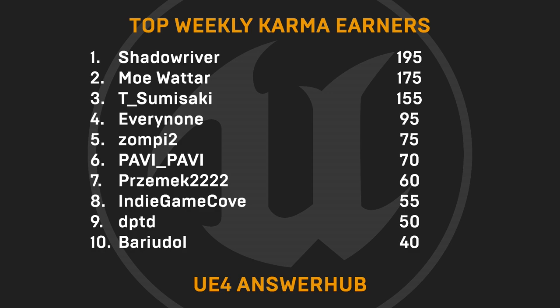And on to our weekly karma earners — we'd like to give shoutouts to Shadowriver, Mo Water, T Sumisaki, Everynone, Zombie2, PaviPavi, Presmec2222, IndieGameCove, DBTD, and BeriaDole. These lovelies have helped out devs on AnswerHub. Want the chance to see your name up here too? Head over and answer questions.